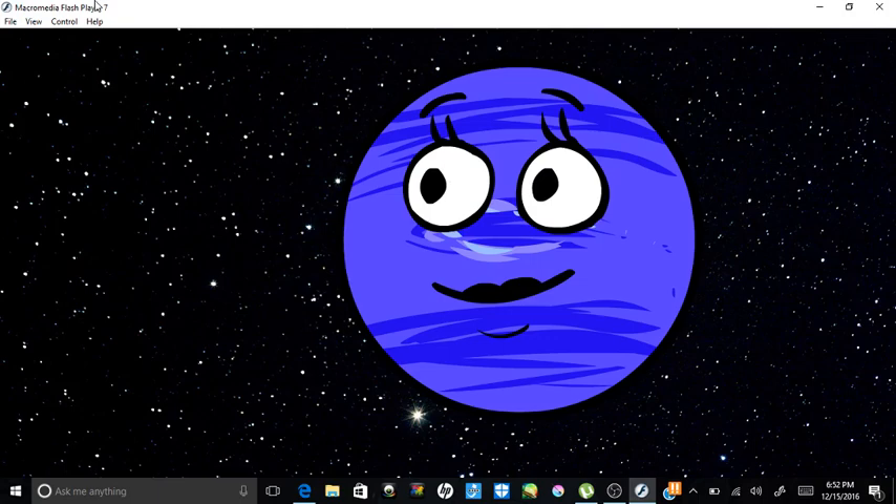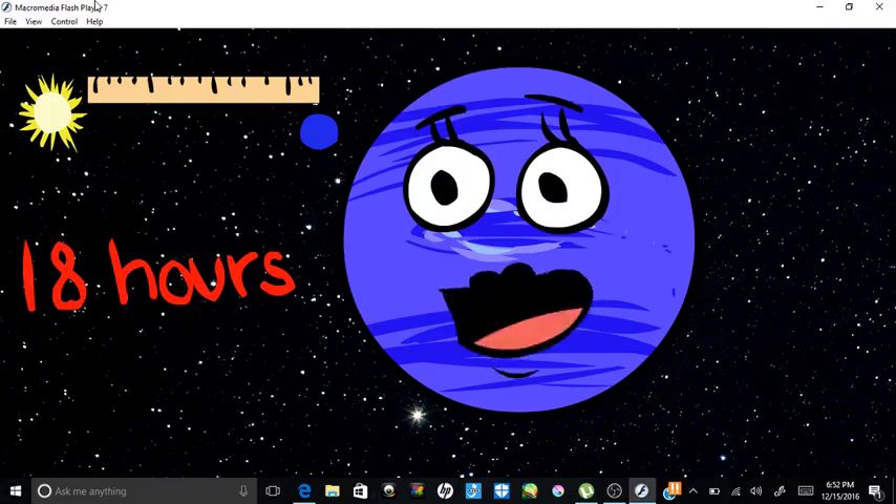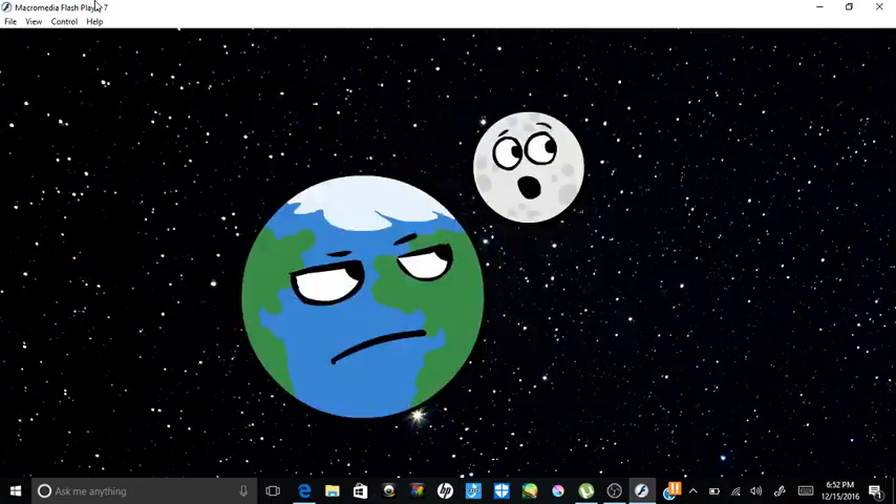Neptune, the farthest planet from our sun, its atmosphere is made of hydrogen and helium with some methane. It spins on its axis very rapidly, taking 18 hours for a full rotation because it does not have a solid body. Take it from me, Earth — you don't need a fit body to find love.